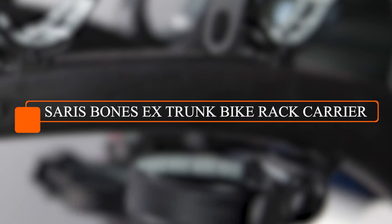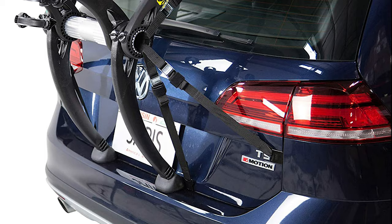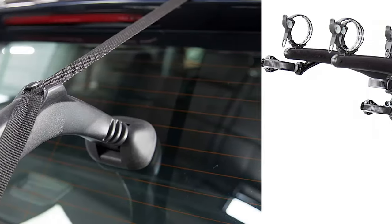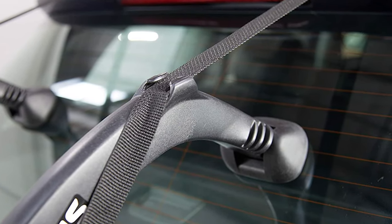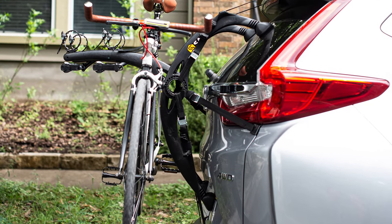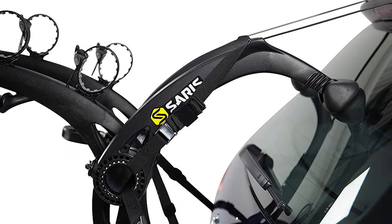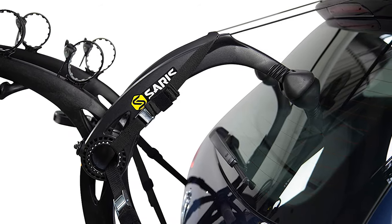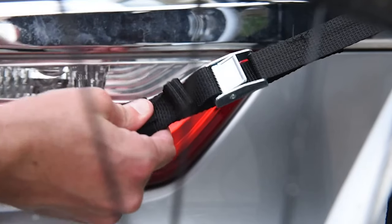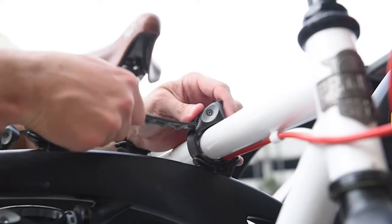Number three: Saris Bones X Trunk Bike Rack Carrier. As our third pick, we have the Saris Bones X Trunk Bike Rack Carrier. The most recent of the company's classic Bones model, the Saris Bones X 3-bike brings updated styling and a new system for attaching the rack to a vehicle that makes it compatible with 90% of cars, hatchbacks, and SUVs on the market, including vehicles with spoilers. This expanded compatibility means there's a good chance the Bones X 3-bike will not only fit your current car but your next one too.